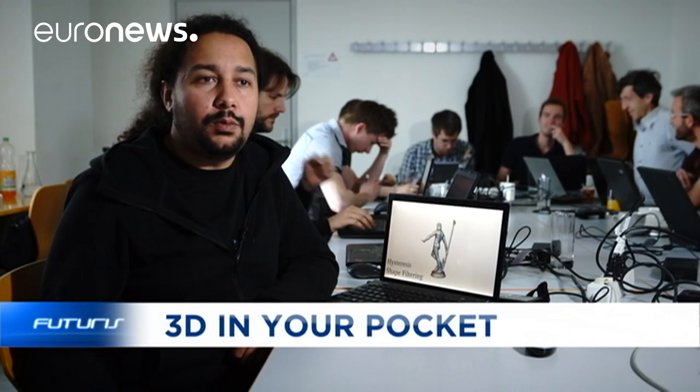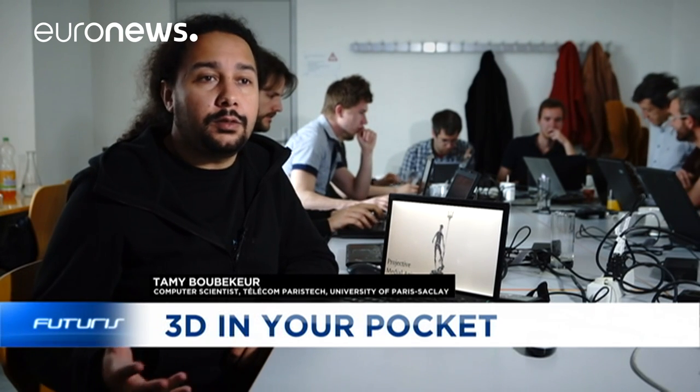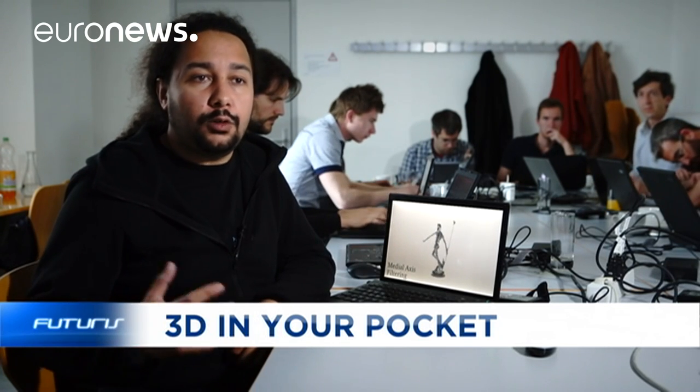I developed computer models and algorithms to interpret the data from 3D captures. All the data measured in the real world — one million or one billion digital points — has to translate into a virtual, three-dimensional object that applications can later make good use of.